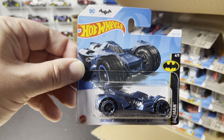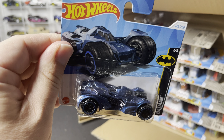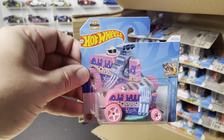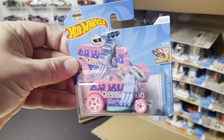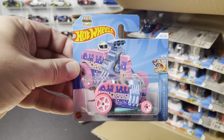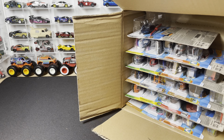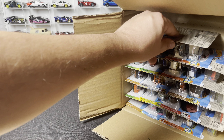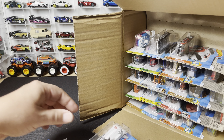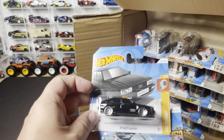The Batman Arkham Knight Batmobile — this one is blue and is new to the N case. Then we have the Birthday Burner in hot pink, HW Celebration Racers — also new to the N case. Good to see that one. I just had my son's birthday party and gave a bunch of those away from prior case unboxings — kids love those.